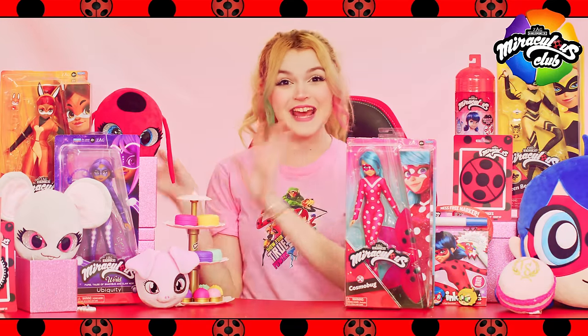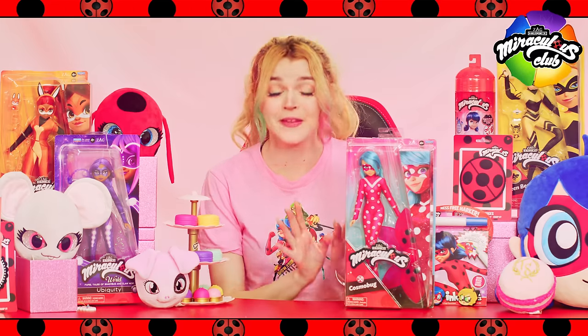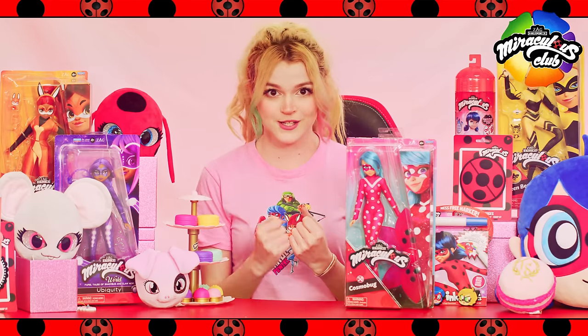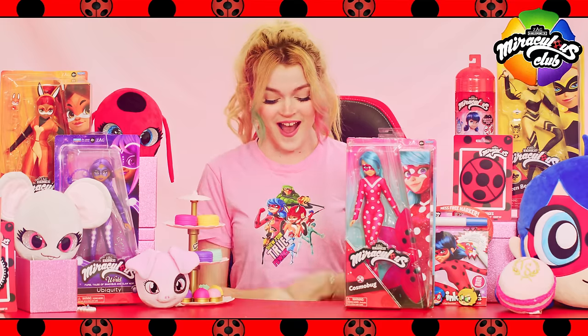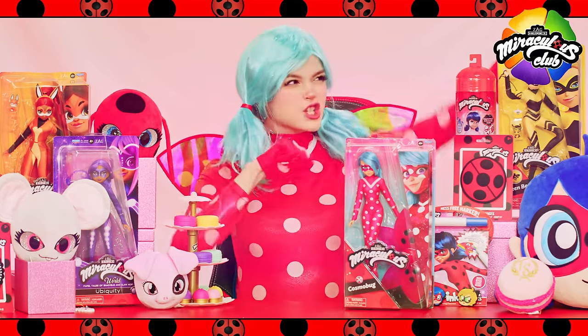Welcome back, Miraculars, to our Miraculous Merch Spotlight. This is where we unbox and review the latest and greatest miraculous goodies. Today we have something out of this world for you! As Hawk Moth sets his sights even higher, Ladybug must power up and fly to face those evil goals. To defeat him, she transforms into... Cosmo Bug! Which gives her the power to soar through space.